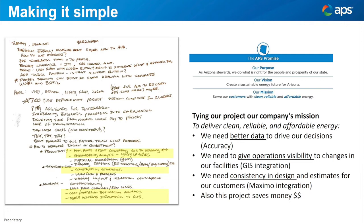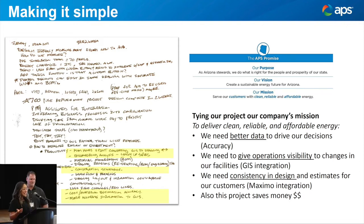As APS, our mission is to serve our customers clean, reliable, and affordable energy — to create a sustainable future for our customers in Arizona. How do we tie all these benefits to that mission? To deliver clean, reliable, and affordable energy, we need better data. That's what everybody's talking about nowadays — better data so we can drive better decisions. Accuracy. AUD brings us accuracy. We need to give operations visibility to changes in our facilities.